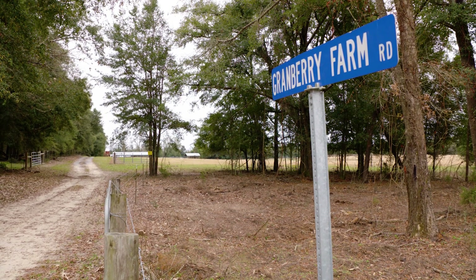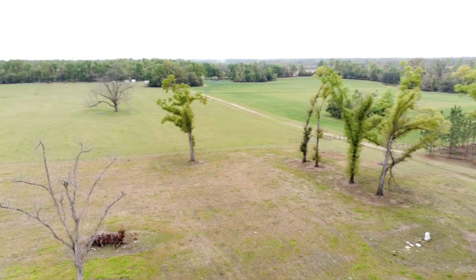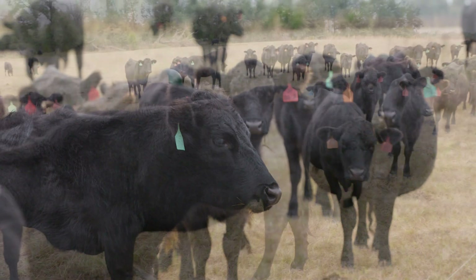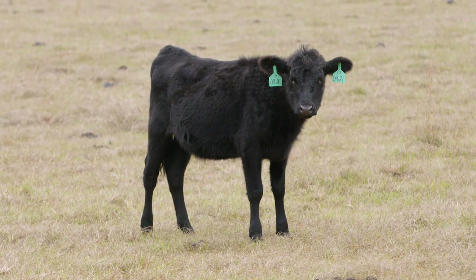We're in Mariana, Florida, Greenwood, Jackson County. We're about 70 miles northwest of Tallahassee. We've got about 90 cattle on this farm right now — 51 heifers, the rest cows, and two bulls included.